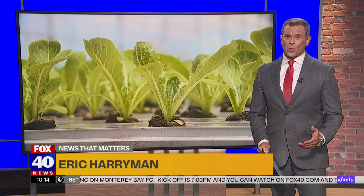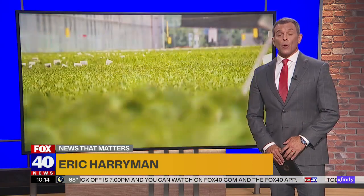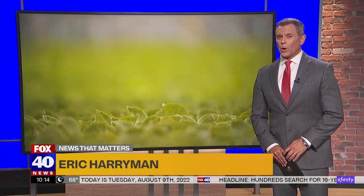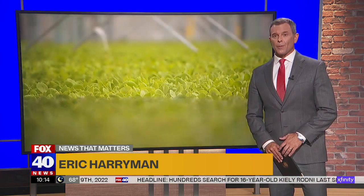Growing crops using a whole lot less water. In tonight's Fox 40 Focus Report, Dennis Shanahan takes us inside a three-acre greenhouse in Davis for an up-close look at what could be the future of farming.